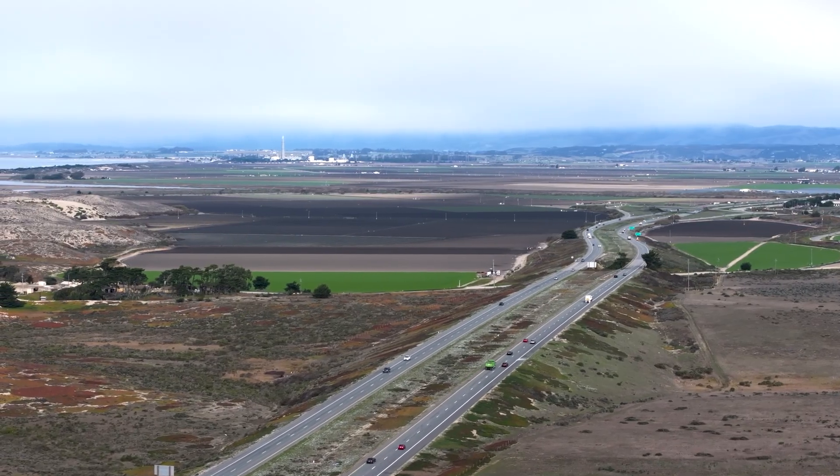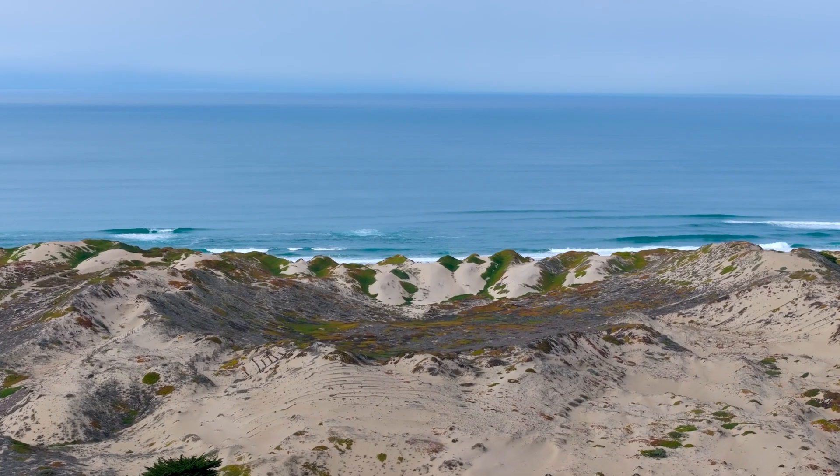It's also just about 12 miles to Highway 1, dropping you along the peninsula to enjoy the beach.